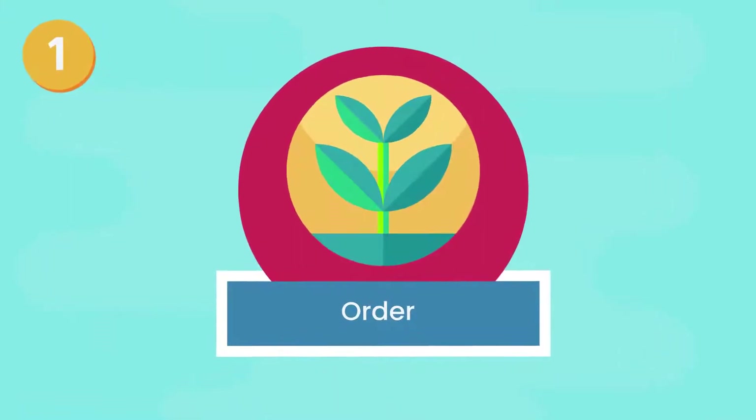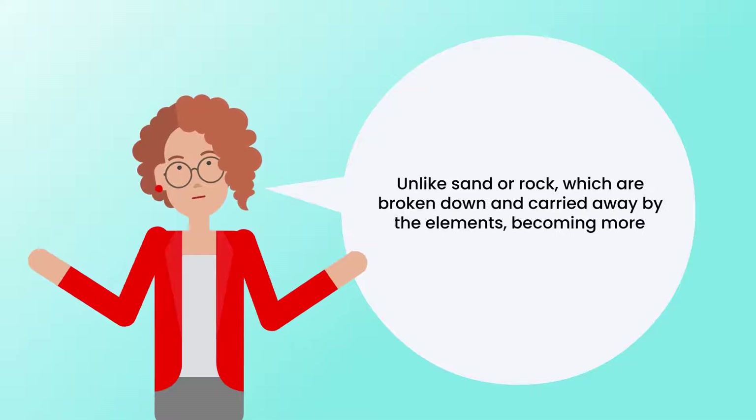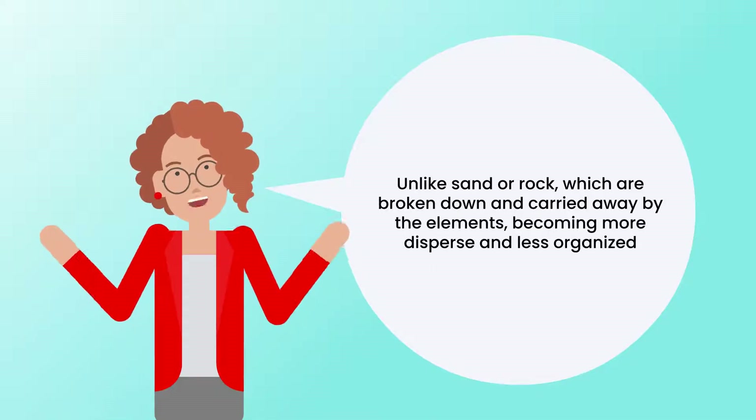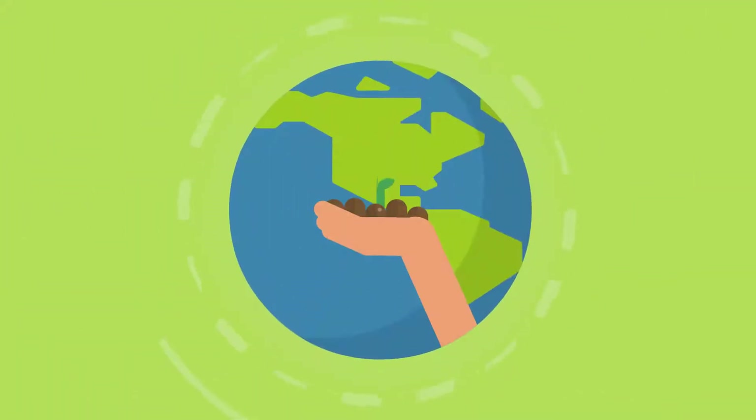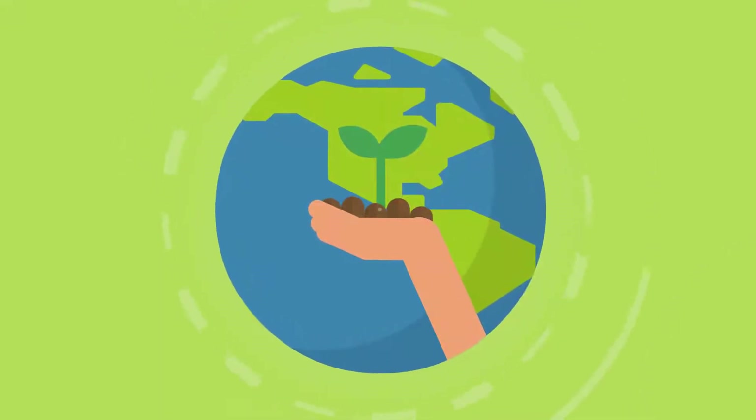1. Order. Unlike sand or rock, which are broken down and carried away by the elements, becoming more disperse and less organized, plants collect up material — mostly water and air — and give it a more defined shape than before.